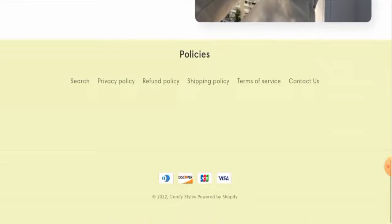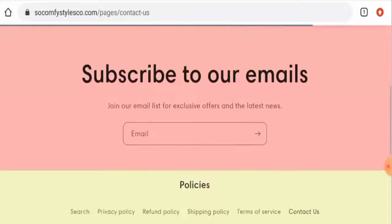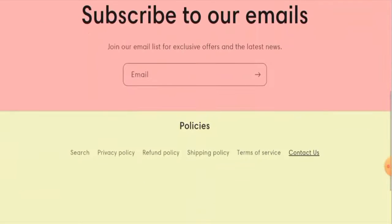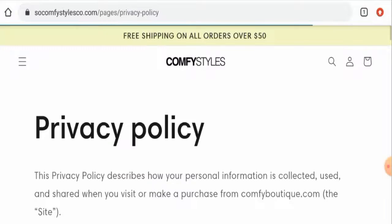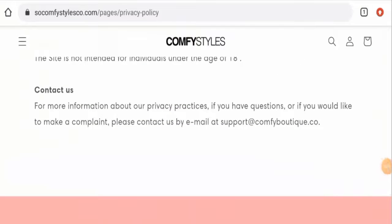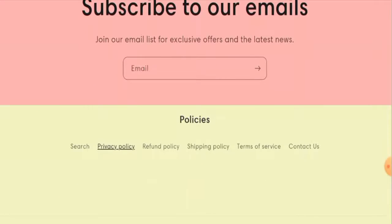Unfortunately, the website hasn't provided any 'About Us' information, which is a drawback. They do have a 'Contact Us' page section, but as you can see very clearly, they haven't given their contact information there. Checking the privacy policy, they have provided an email address, but the email address name doesn't match with the domain name, which is another red flag.